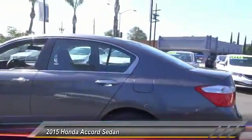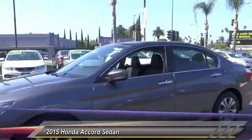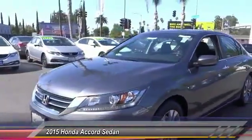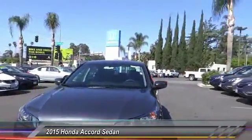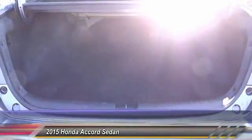Here are some of this vehicle's great options: traction control, dual airbags, air conditioning, power steering, alloy wheels, four-wheel disc brakes, electronic stability control, trip computer, power windows, and rear window defroster.